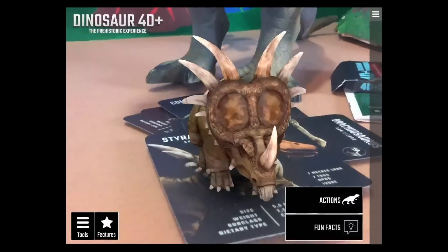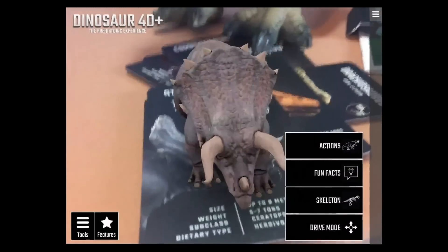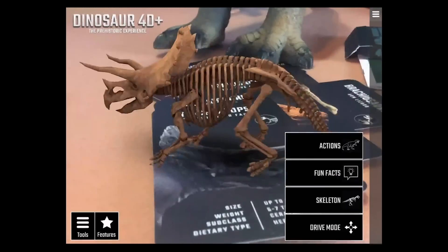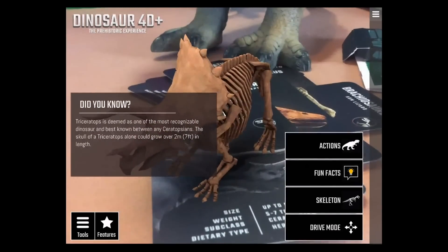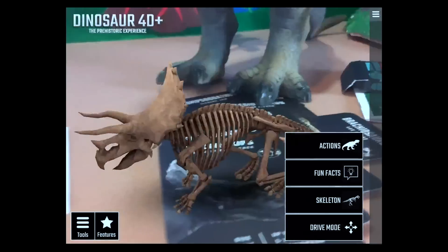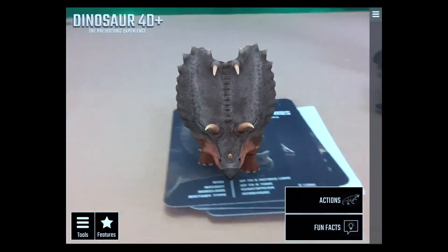The Triceratops looks pretty awesome too — and check out the skeleton view. The Triceratops is deemed one of the most recognizable dinosaurs and the best known of any ceratopsians. The skull of the Triceratops alone can grow over seven feet in length.